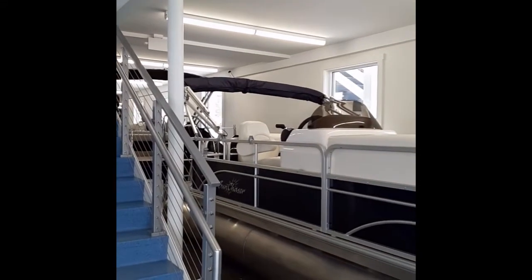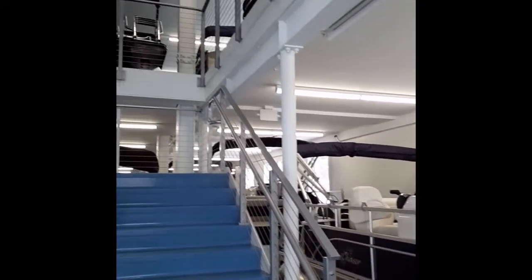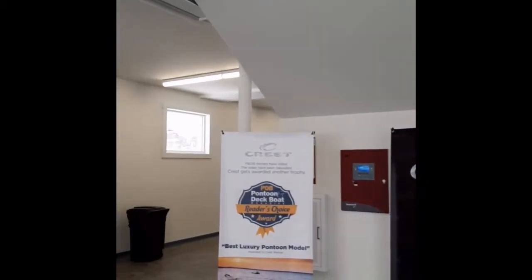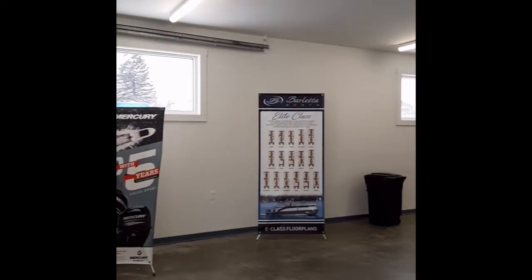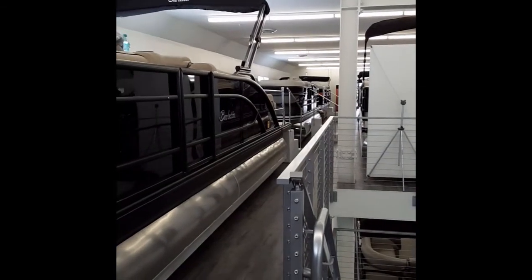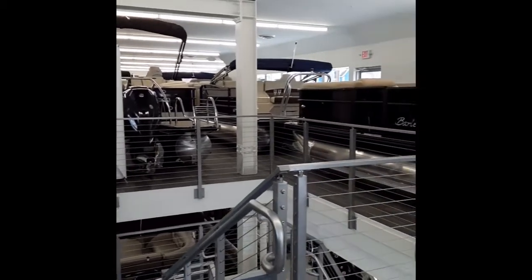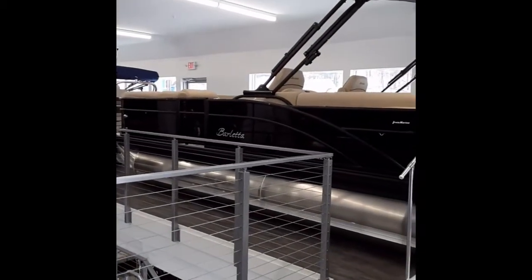Welcome to the Pontoon Boat Headquarters at Irwin Marine. Two floors, five different manufacturers, something for everyone. Irwin Marine wants to make it easy for every family to purchase their pontoon boat, the one that's right for them.